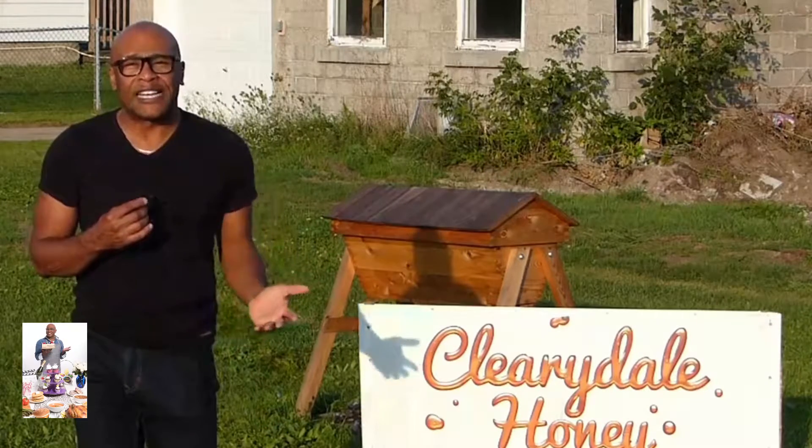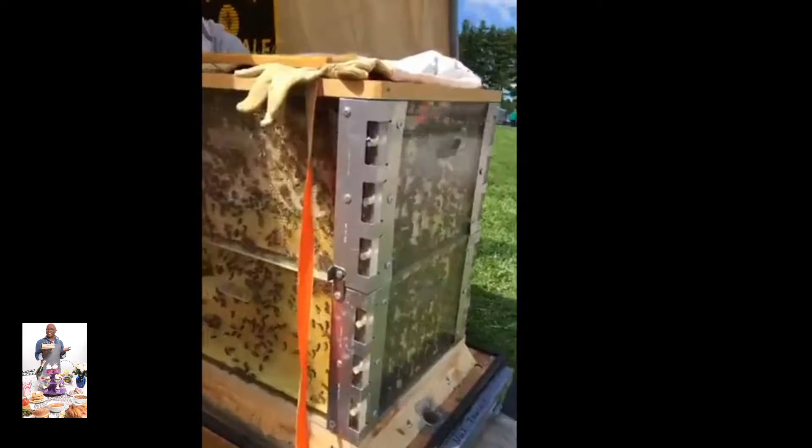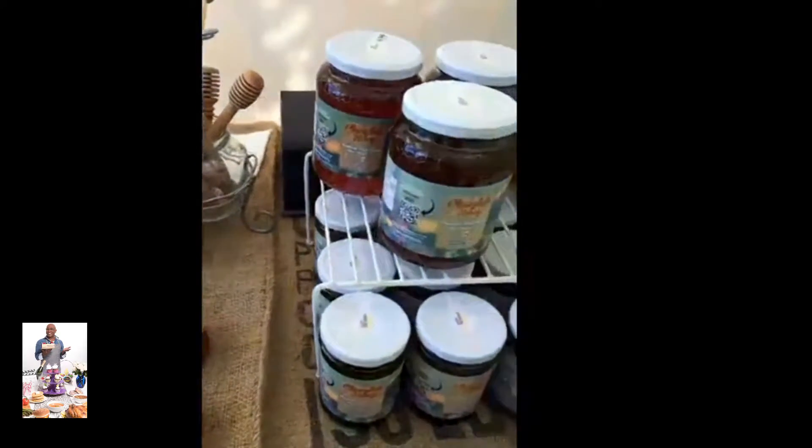I'm here at Clearydale Honey. About a year ago I saw Connor Cleary at Dispensable Fair — he was around a hive of bees and some honey, and he invited me out to see exactly what he does. So I'm here, we're gonna do it.